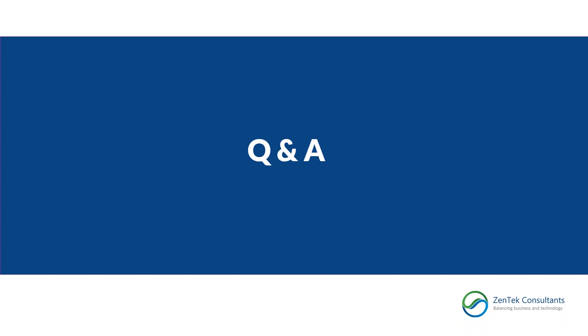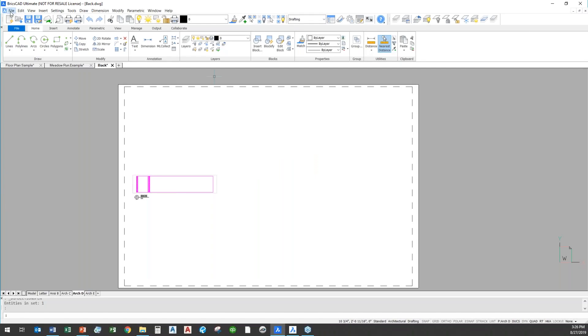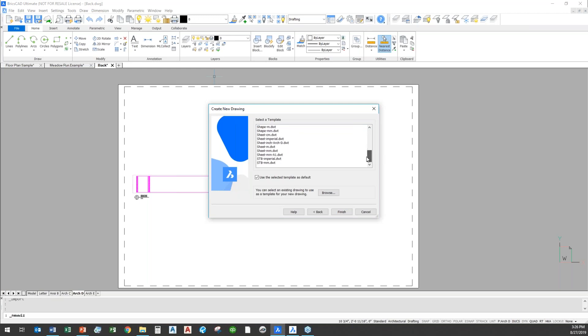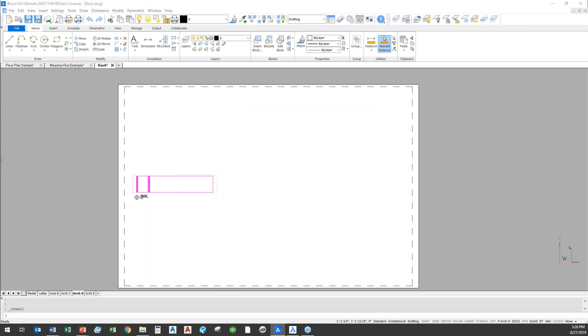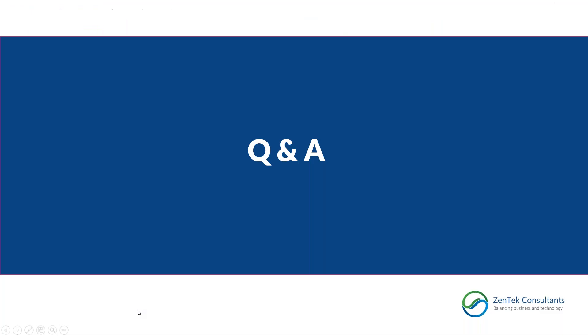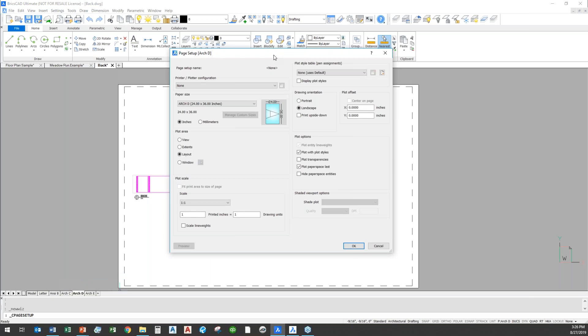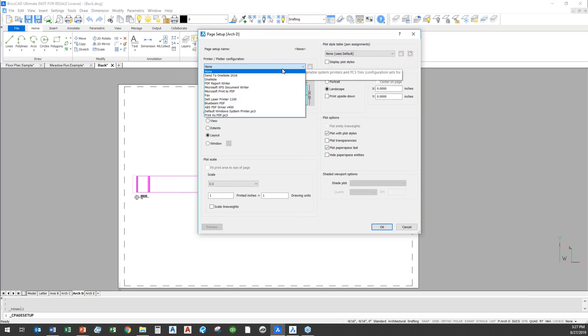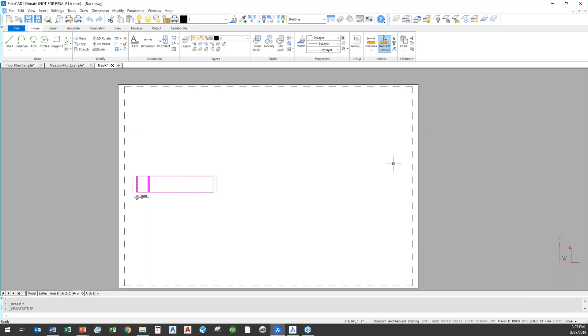Q&A time. Todd asks about AutoCAD DWT templates — yes, BricsCAD uses the same standard DWT template files. If I go to File > New and start from a template, you'll see it uses standard DWT files, so all the templates you've already developed carry right over. Malika asks about printing tools — yes, absolutely everything is exactly the same. The standard printing dialog uses both CTB and STB files for line weight assignments and standard PC3 files, just like AutoCAD. All your setup and configuration ports right over.